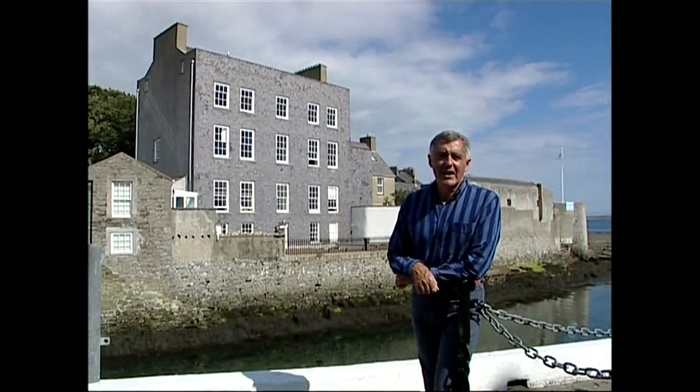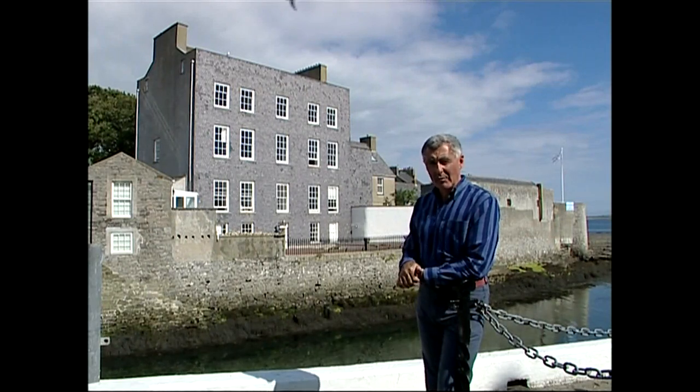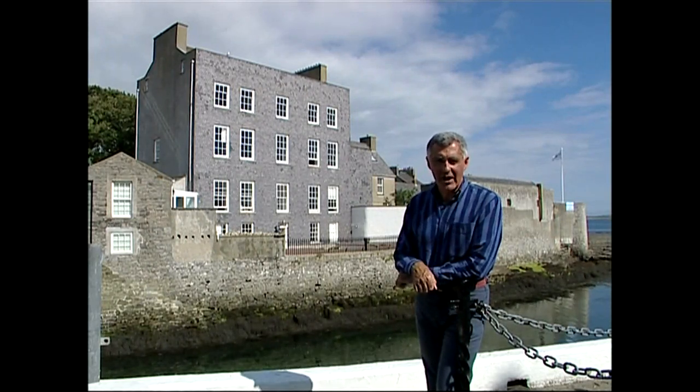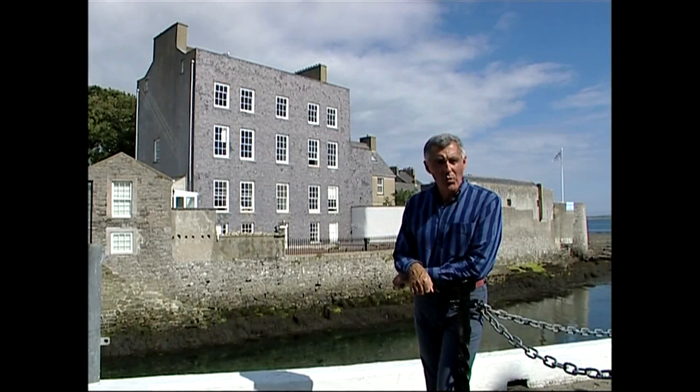Before we go in, I'd better tell you something about the person that built this amazing structure we're about to see. It's in that building over there, Bridge House, on the edge of Castletown Harbour, and it was the home of the Quayle family. In 1801, George Quayle was living there, and it was he who founded the first Isle of Man Bank.